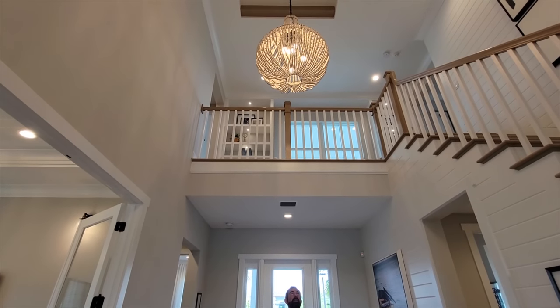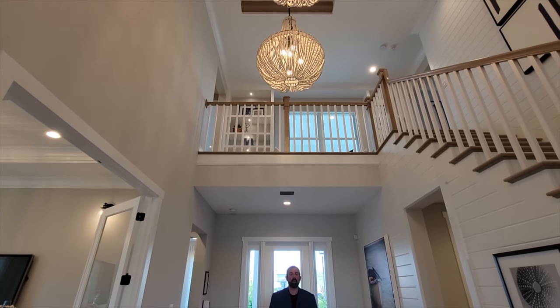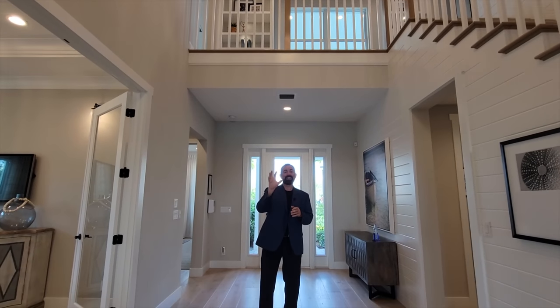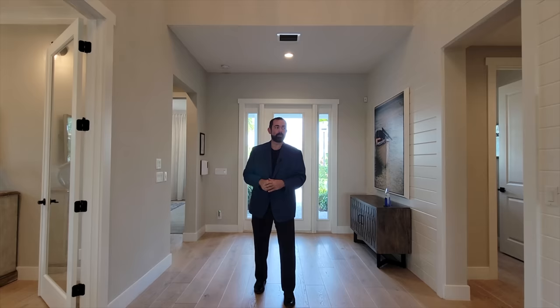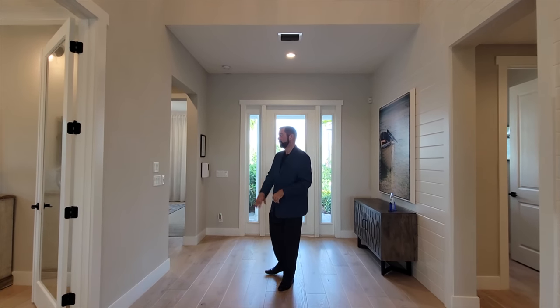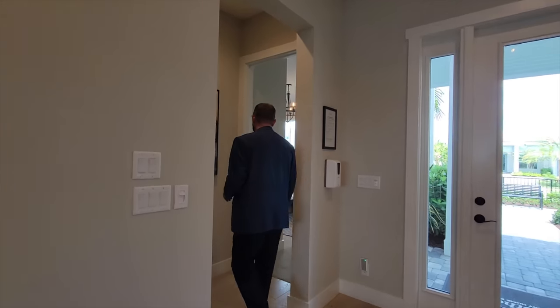There's a tray ceiling up there with some nice brown wood beams going across one way and of course white wood beams going the other way. Behind the camera is the nice family room and also sliding glass doors going out to the outdoor living — we'll show you that in a little bit. And of course we have this beautiful staircase that we'll show you as we walk through. Let's start over here to the right, which would be bedroom number two.